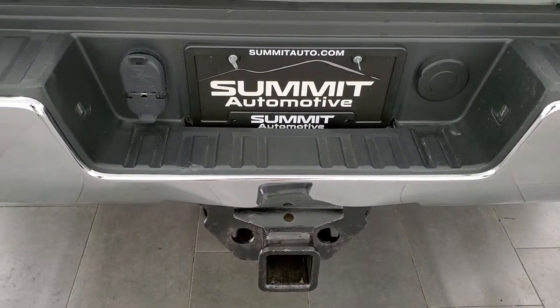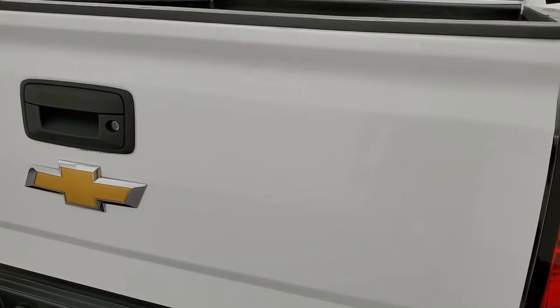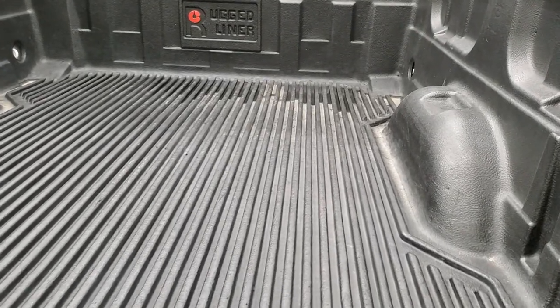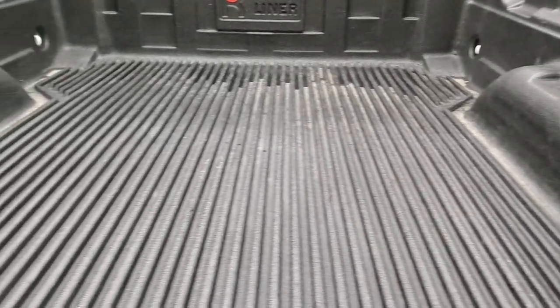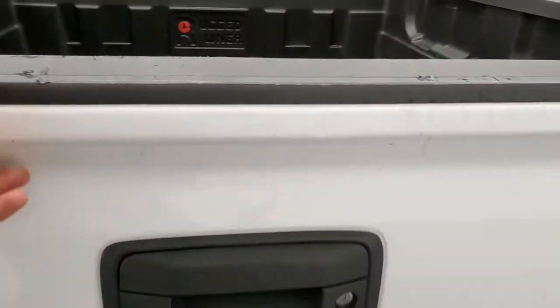You get the factory rear bumper steps and a full towing package which includes receiver hitch, 4-pin and 7-pin wiring. The tailgate has some scuffs and scrapes and a couple little dings too, but once again it doesn't hurt the performance of the truck. Drop-in bed liner is in nice shape, and that tailgate shuts nice and solidly.